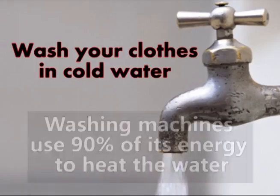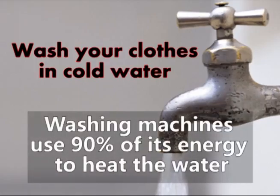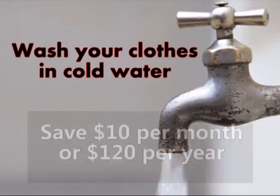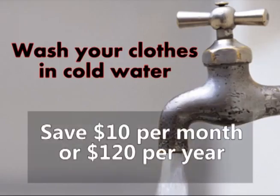Most washing machines use ninety percent of energy to heat the water used to wash your clothes. By only washing clothes in cold water, you can save ten dollars a month or up to a hundred and twenty dollars a year.